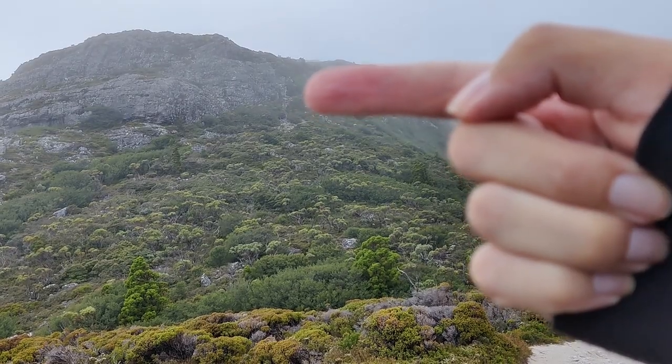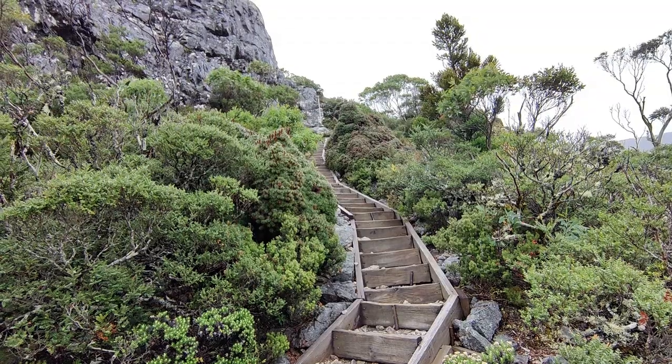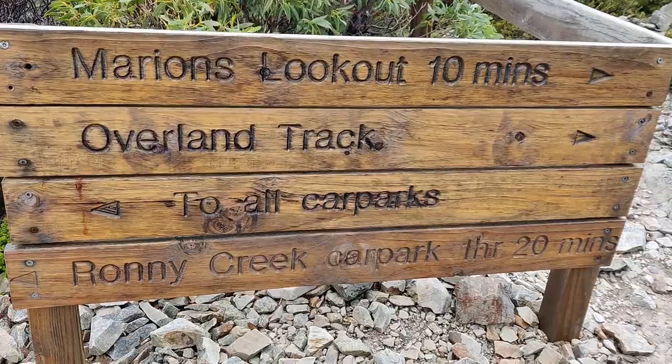Now we've got to climb up those steps to get to the top, which is apparently Marion's Lookout. After an hour and 20 minutes of hiking, we have finally made it to Marion's Lookout.